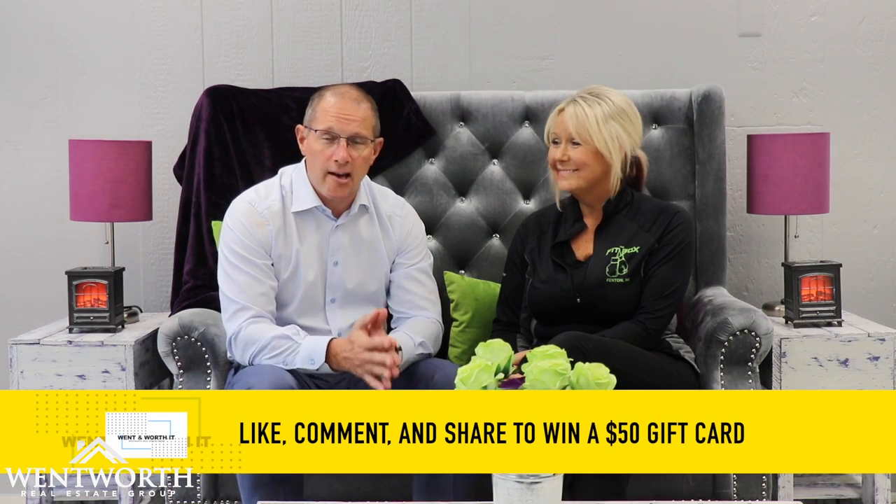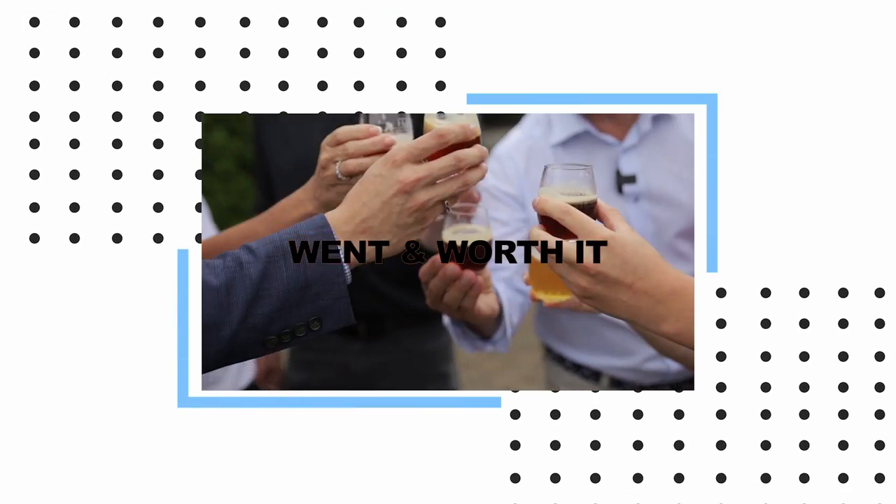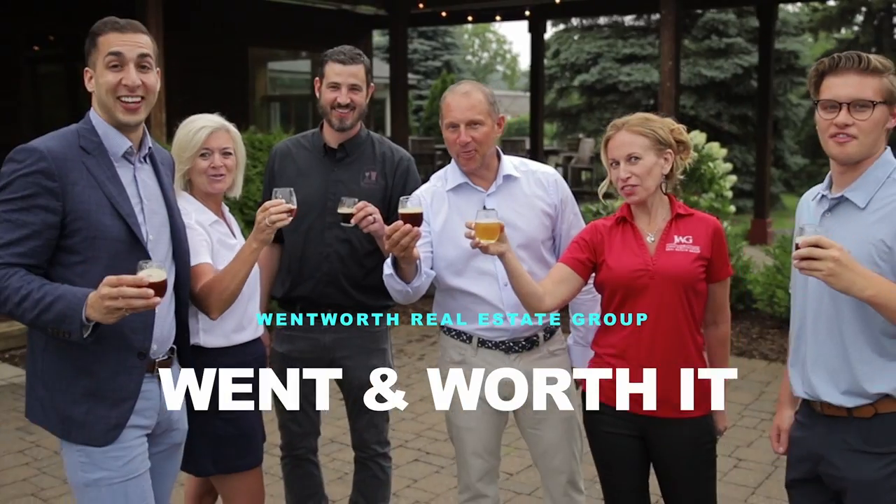Thank you so much for having us. This place is really wonderful. Be sure to like, comment, and share this video for a chance to win. Krista is going to give you $50 off your first order, and I'm also going to throw in another $50 gift card. So we're going to give away two $50 gift cards. Just like, comment, and share this video, and we hope you win. We went, and it was worth it.